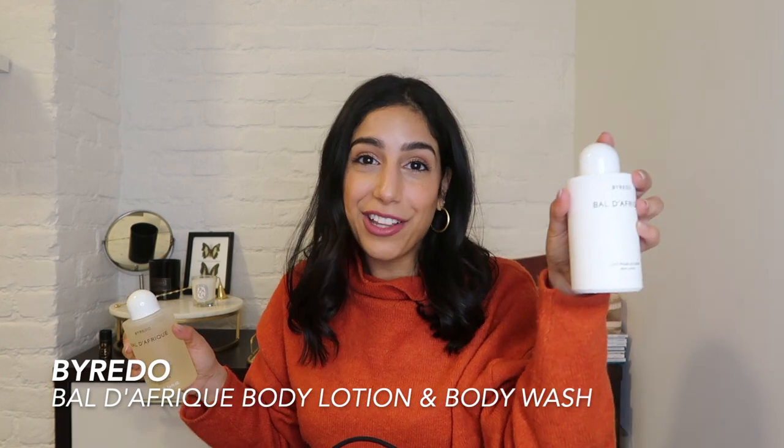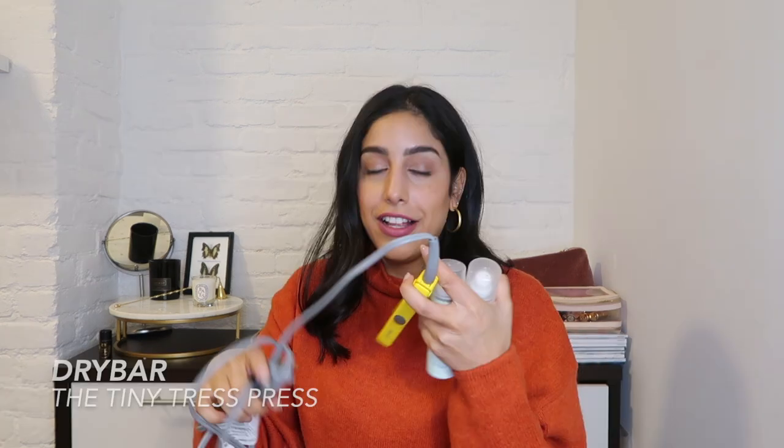I am freaking out over this package from Byredo. I wear Bal d'Afrique basically every single day — I love this perfume, it's so beautiful. I'm really into a great musky scent that's still really feminine. They sent me both the body lotion and the body wash — I'm going to smell amazing all the time. This might make me actually shower more and lotion my body more. Who doesn't want to smell like this from head to toe?